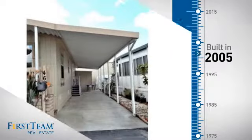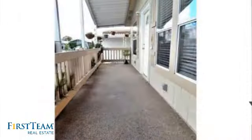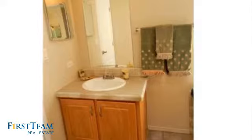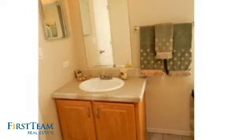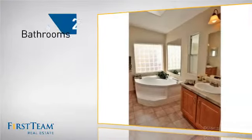This property was built in 2005 and features over 1,200 square feet of living space, giving you a spacious layout to play host or kick back and relax after a long day. Inside, you'll find two bedrooms so you always have a private space to come home to, as well as two bathrooms.